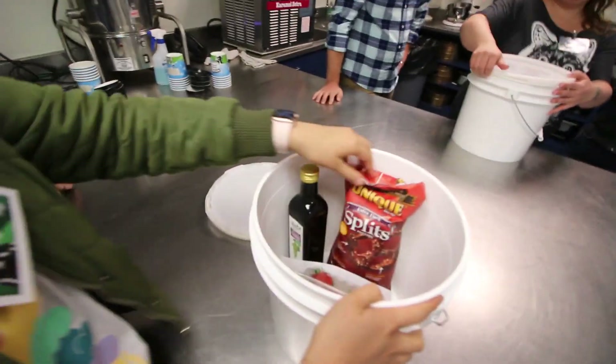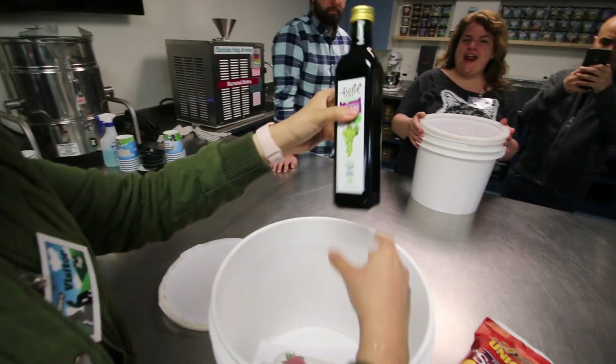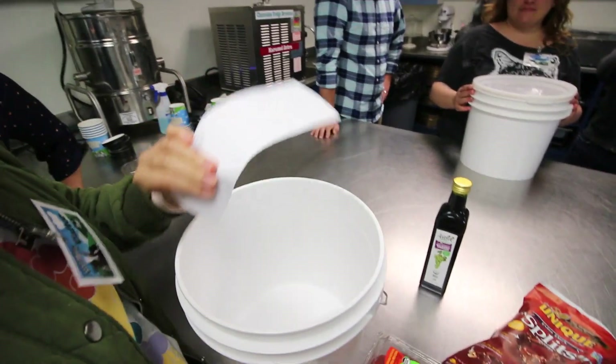This is our box. We got extra dark split pretzels, balsamic vinaigrette, strawberries, and a piece of paper.